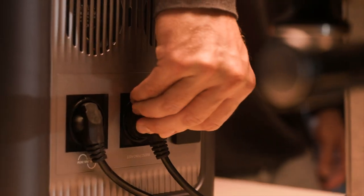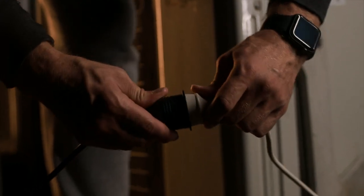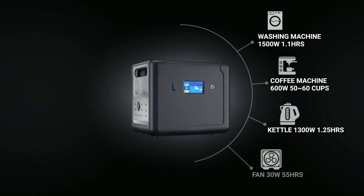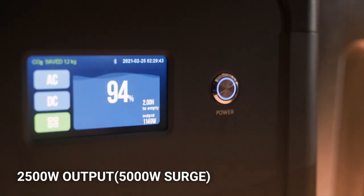With a 5000-watt max output, Cellpower 2500 handles high-powered devices with ease. The on-screen display tells you exactly how much power you have left while you charge or run your devices.